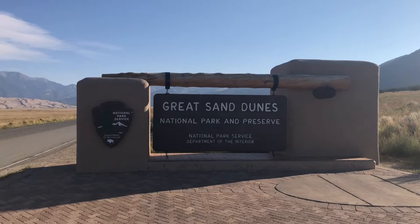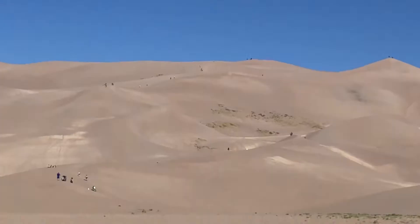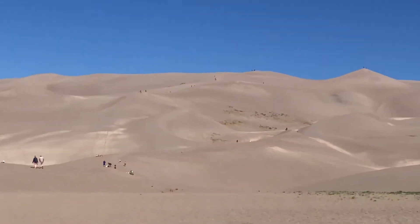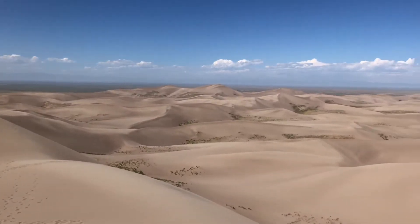So what exactly are the Great Sand Dunes? Well they're called that because these are the tallest sand dunes in North America, topping out at about 750 feet, and that is due to the unique conditions of the area that allow them to get as tall as they do.